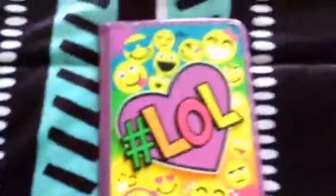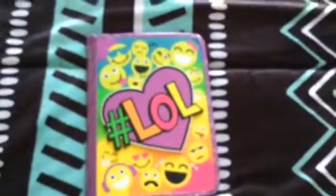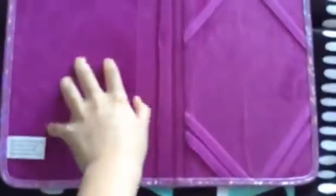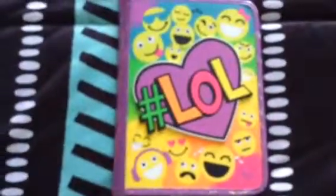The next thing that I got was this new iPad case. It says 'LOL hashtag' and inside it has a little pouch and some little things.